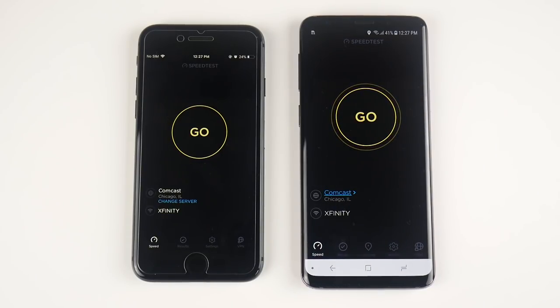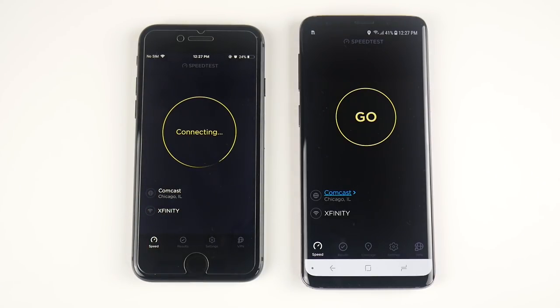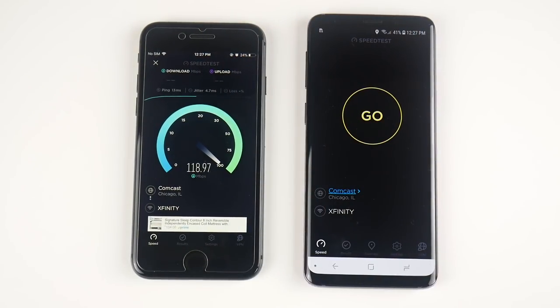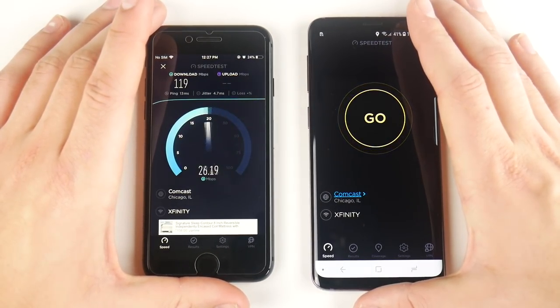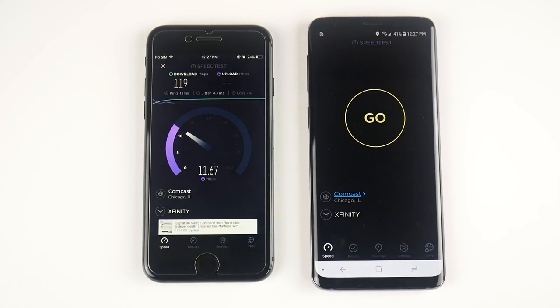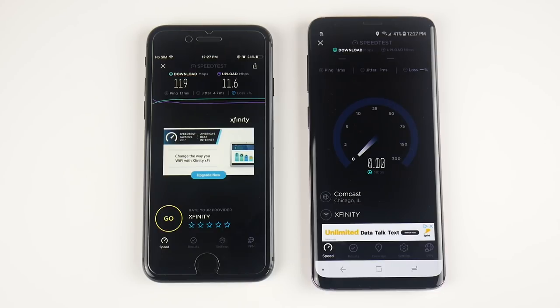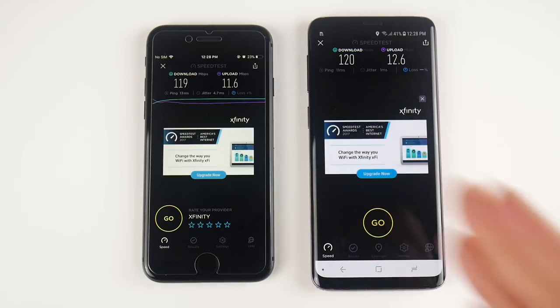Let's run a Wi-Fi speed test to see which one pulls in better speeds. The iPhone 8 gets 119 on the download and about 11.5 on the upload. Now testing the Samsung Galaxy S9 — it's hanging around the same, then surpasses the iPhone 8 by about one megabyte on download, and pulls slightly better upload speeds too. So the S9 edges the iPhone 8 in this Wi-Fi speed test.